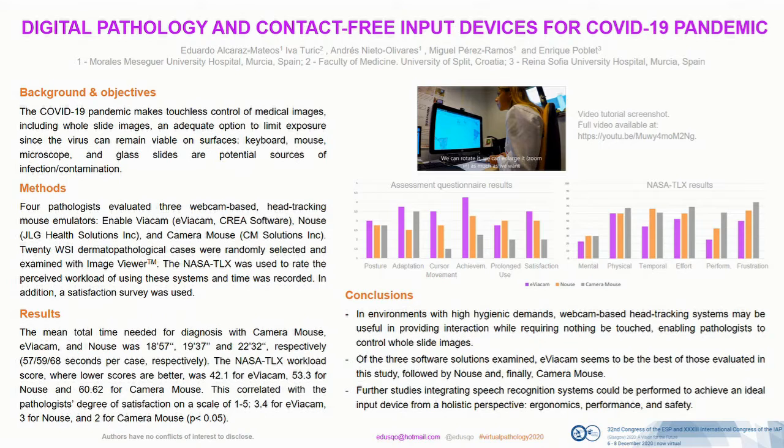We decided to compare three free head-tracking mouse emulators: Enable, Aviacam, and Camera Mouse. One of the authors reviewed the performance of the three software solutions and a video tutorial was recorded. As you can see, it is a handless device — touch-free — and only head movement is detected to control the slides.